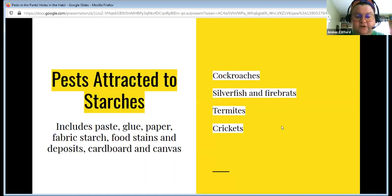Attractants for starches include paste, glue, paper, fabric starch — which everybody should think of as an enemy. If I could go back in history and get rid of it, I would. Fabric starch is what cockroaches and crickets like the most, along with food stains and deposits, cardboard, and canvas. If you have anything made out of canvas, it has been sized with a starch, so it's going to have deposits as well.